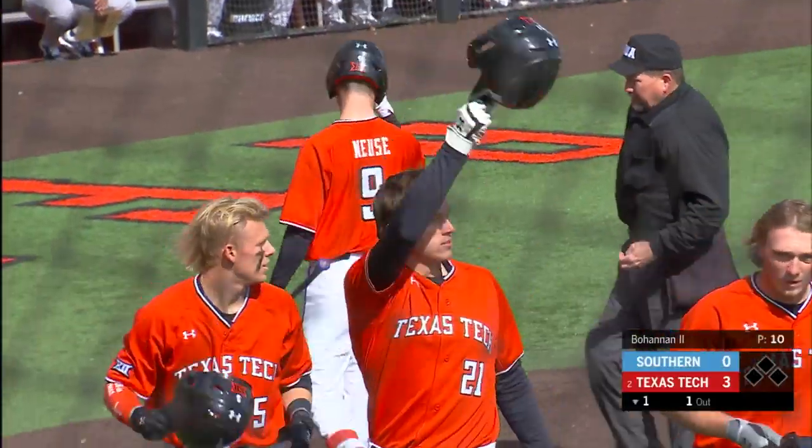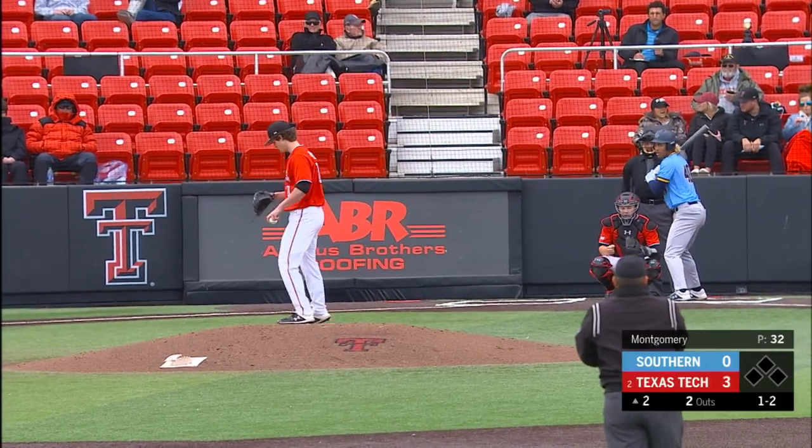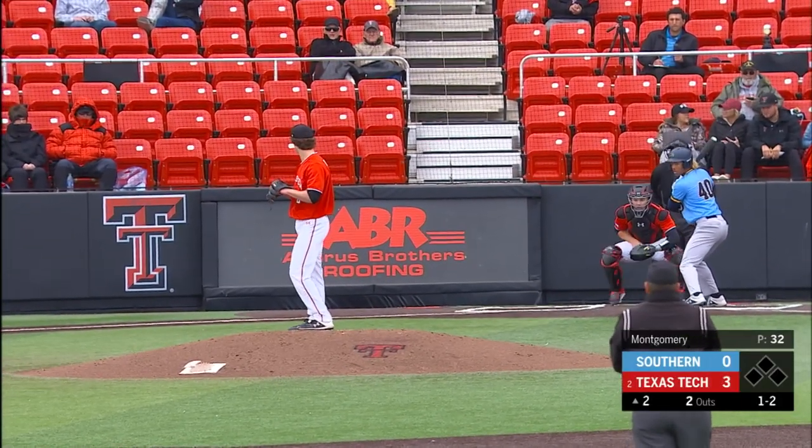We talked about the ball jumping and it's certainly going to jump to center field and right. It's a long way to go from Hortonville down to Southern.